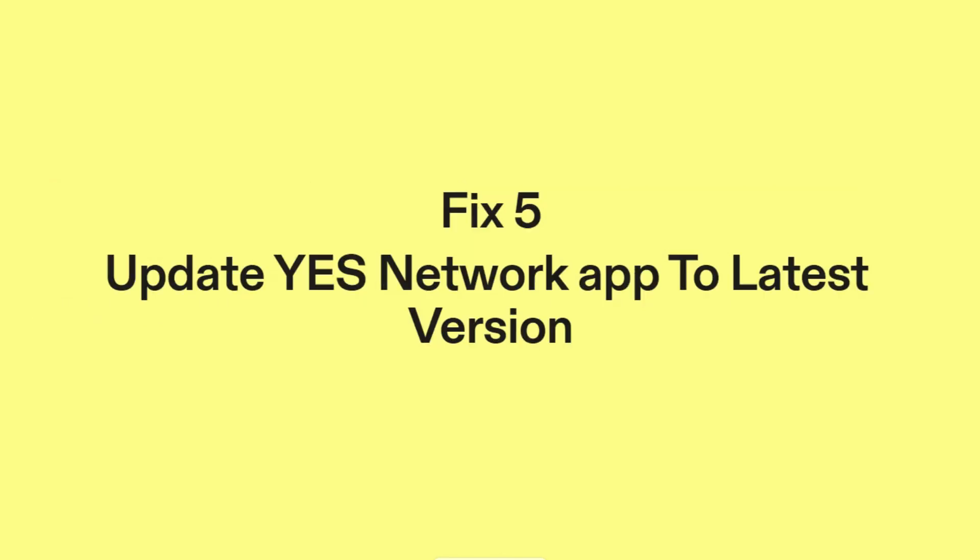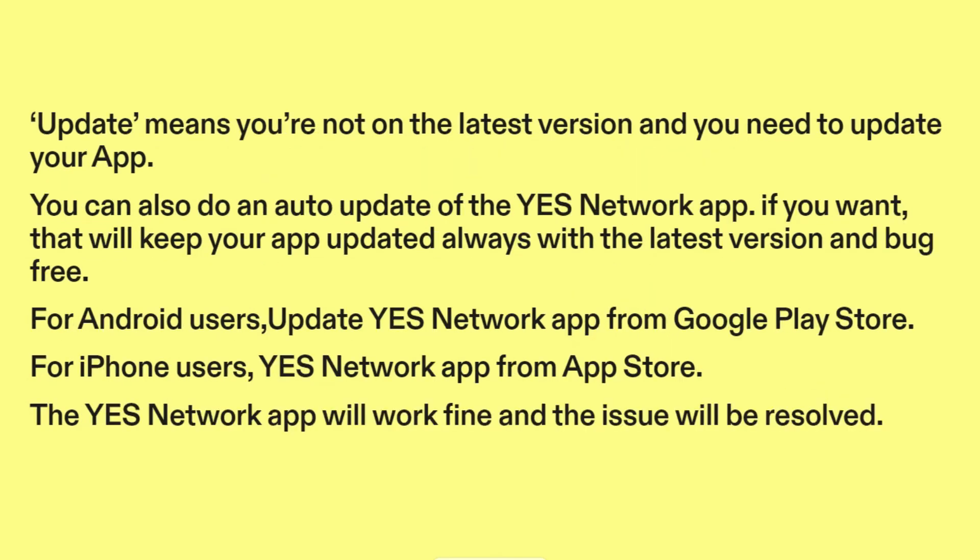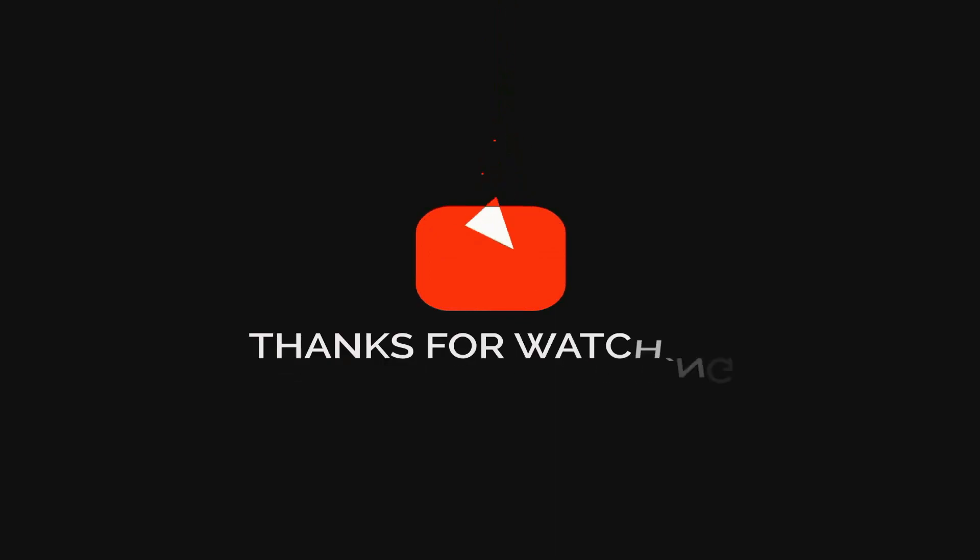Fix five: update the YesNetwork app to the latest version. One of the potential reasons for the YesNetwork app stopping work is using an older version. Updating to the latest version will fix all previous known bugs. Always update the app because sometimes the old version does not work perfectly. You can also enable auto-update to keep your app updated and bug-free. For Android users, update the YesNetwork app from the Google Play Store. For iPhone users, update from the App Store. The YesNetwork app will work fine and the issue will be resolved.